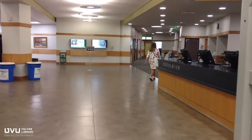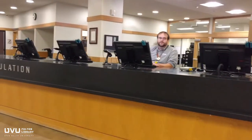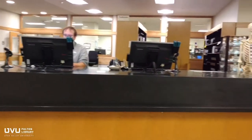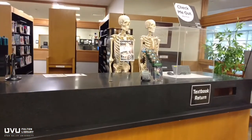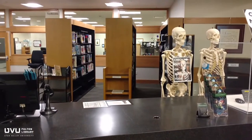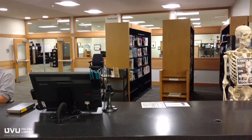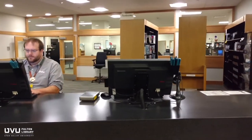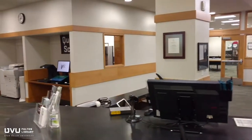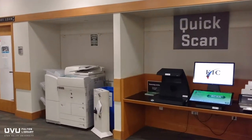Walk through the library's first floor gates and you'll see our main circulation desk on the right. Here you can check out books, movies, and equipment like cameras, and even skeletons. This is also where you can find one of our most popular resources: textbooks. The library has textbooks for many of the 1,000 and 2,000 level classes taught at UVU. Resources are completely free to check out, though due dates and times vary, so be sure to bring them back on time. Next to the circulation desk, we have high-speed scanners and a photocopier.